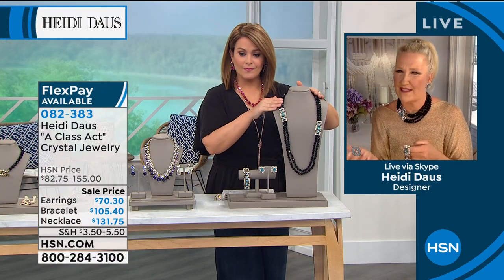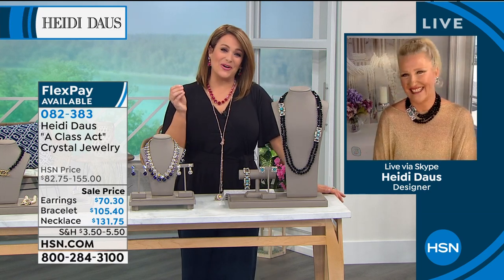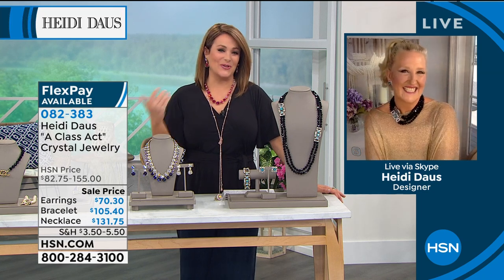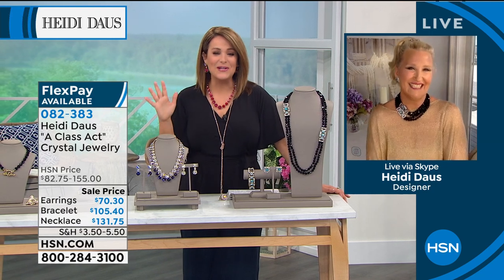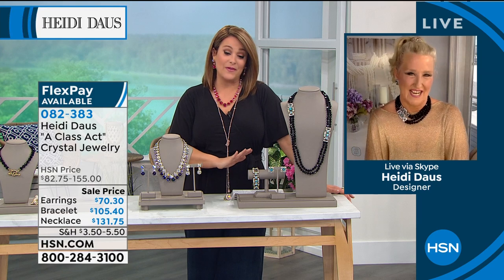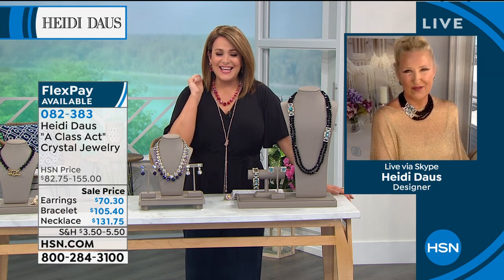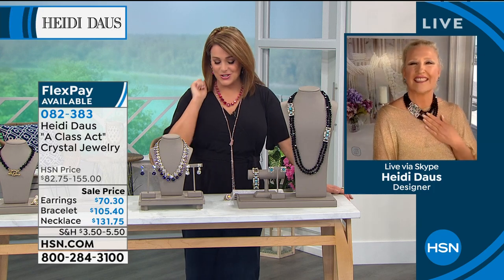This jewelry is built to last. Every single piece I've bought — and it's going to be nine years here, Heidi — every single piece I've invested in is a joy to wear. You open the box, it sparkles to high heaven, you get so much joy, and it lasts and lasts. So we're really grateful to have this on sale for the first time. 082383 is your Class Act Crystal Jewelry.